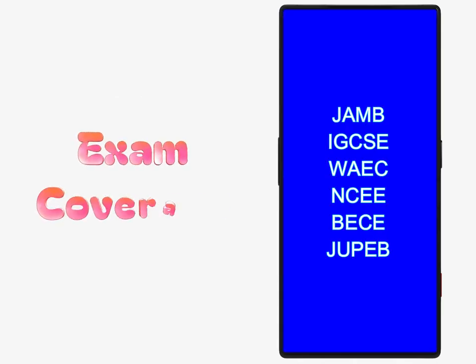Comprehensive exam coverage: supports exams like Checkpoint, JAM, West African Examination Council, IGCSE, ECZ, BIS Common Entrance, and more.